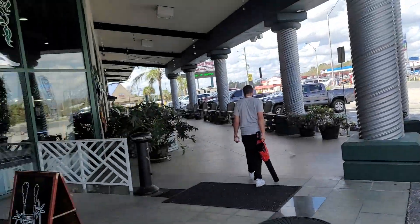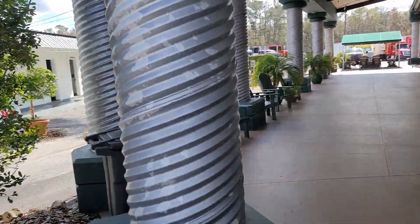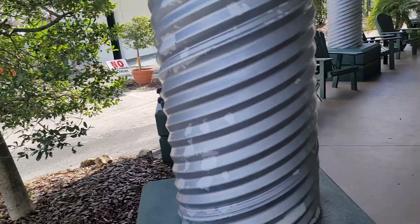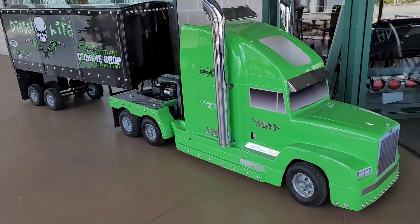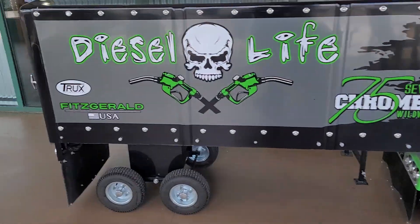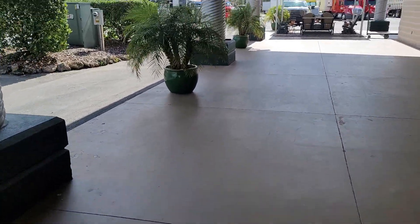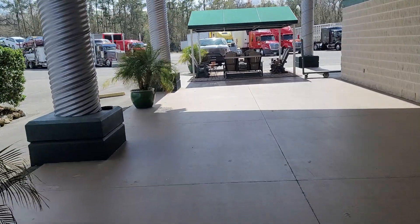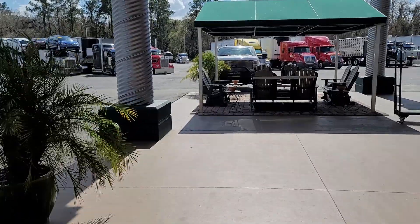Down here at 75 Chrome Shop in Wildwood — it's like 90 degrees today. Look at this little thing. I drive this thing anywhere, let my kids drive it around the yard. Anyways, I get down here and I get parked next to a super super big truck today, my buddy's truck here.